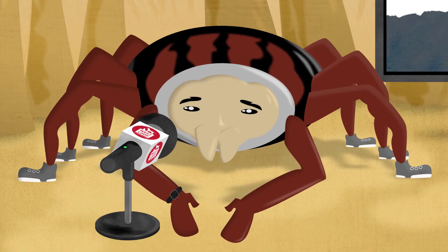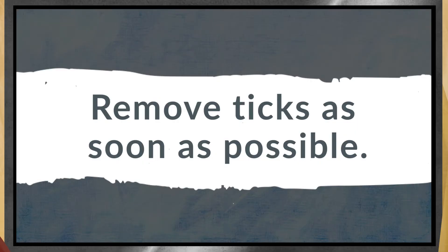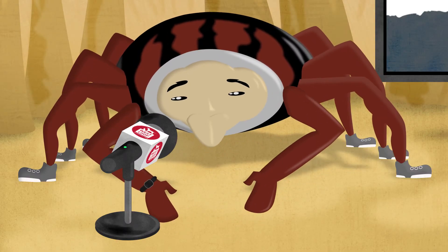If you do find one of my eight-legged friends latched onto your pet, it's important to remove it soon. Give your vet a call and they can help you remove it. Who knows, maybe they'll even become a movie star like me.